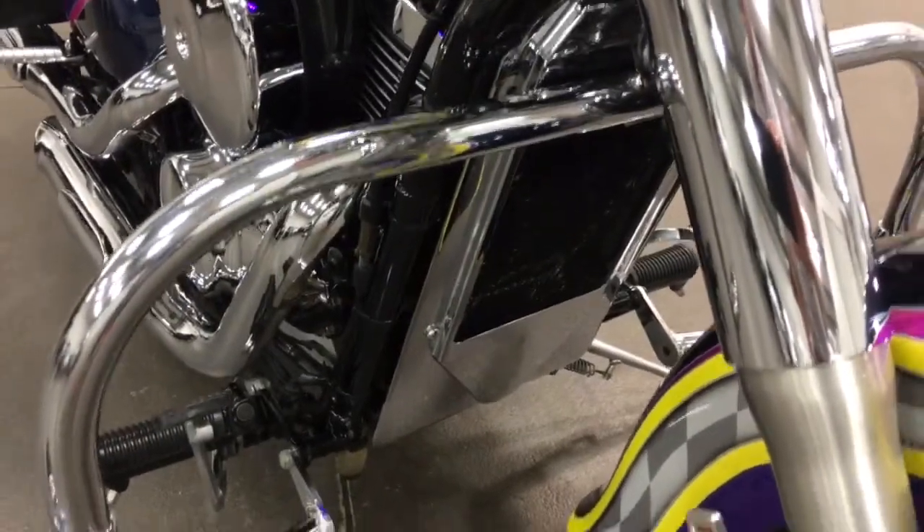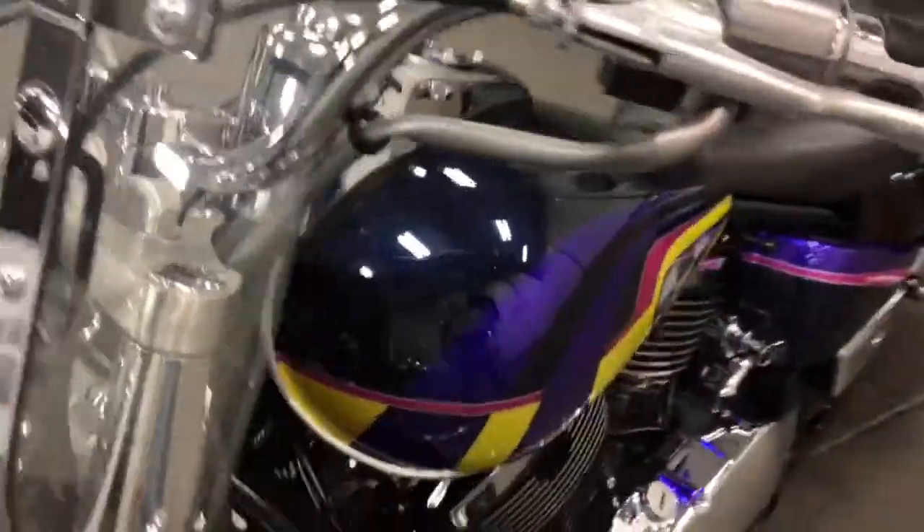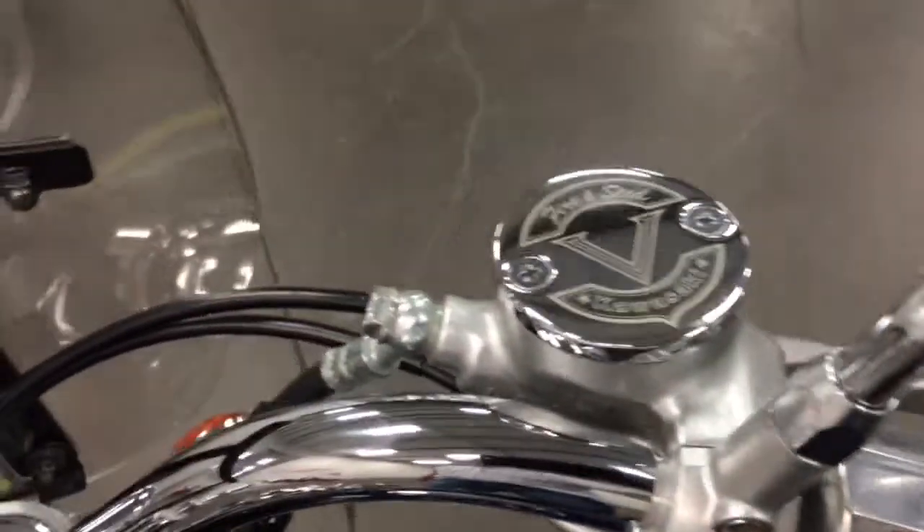There's a nice little chrome accent on the rad cover, a hood on the headlight, a nice windshield, and great chrome grips that are really easy to hang on to with a little throttle rocker on the throttle side. And there you have it.